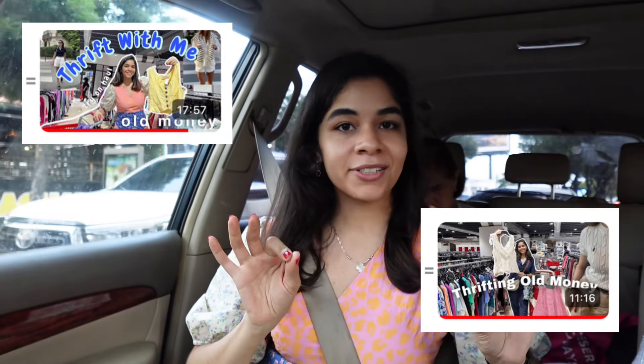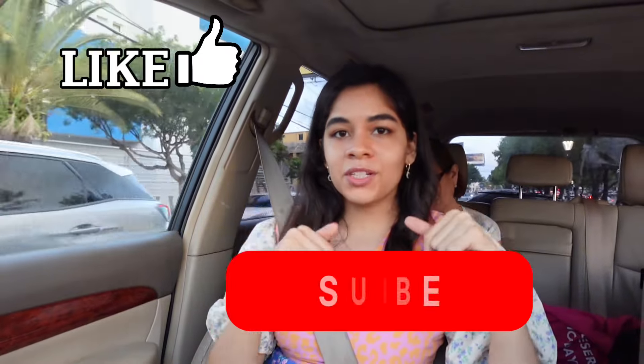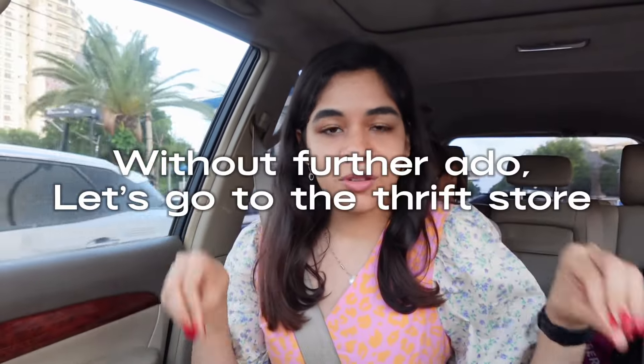Hey guys, welcome or welcome back to a new video! Today I'm going to be thrifting for both fall as well as the old money aesthetic. I've actually gone thrifting for the old money aesthetic two times in the past — third time's the charm because I haven't done that well those two times. I'll link them down below in case you want to check it out. Don't forget to give this video a thumbs up and subscribe, and without further ado, let's go to the thrift store!